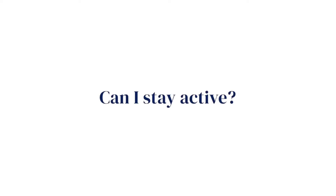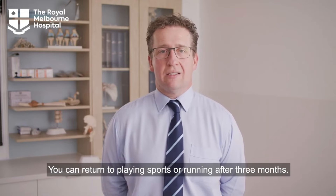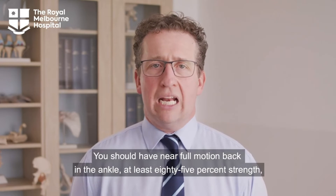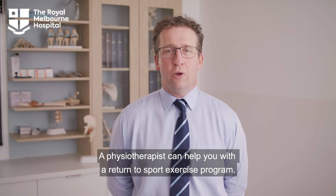Can I stay active? You can return to playing sports or running after 3 months. You should have near full motion back in the ankle, at least 85% strength and little if any pain. A physiotherapist can help you with a return to sport exercise program.